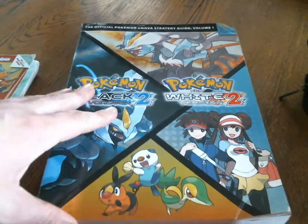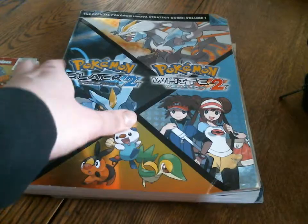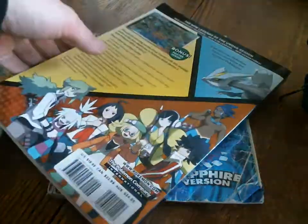Pokemon Black 2 and White 2 strategy guide. This one is in a lot better condition. I think there is just a crease in the corner. Other than that, it is in perfect shape. I still got the original map.